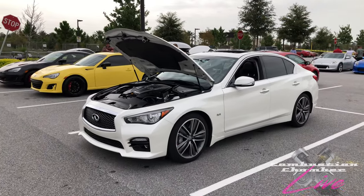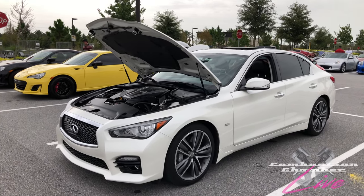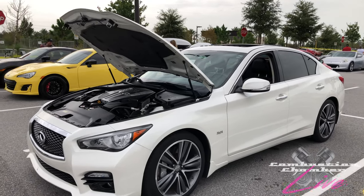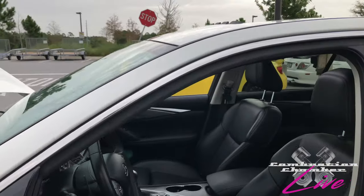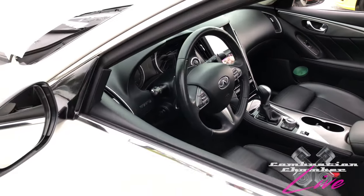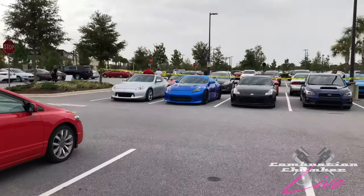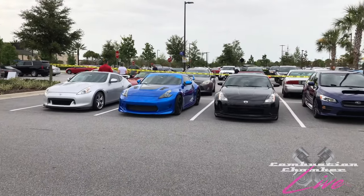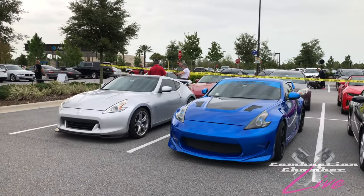We've got an Infiniti Q50 here — this is the twin turbo version. I drove one of these quite extensively and I actually really liked it. It's a very comfortable car with one of my favorite smelling interiors. I've always liked these cars. We come over here and we've got some more 370Zs and 350Zs. We've got one that looks like it's been wrapped in a very bright blue color — very interesting stuff all the way around.